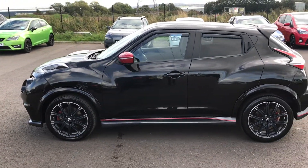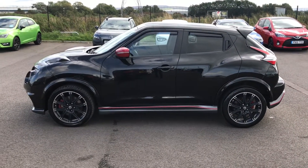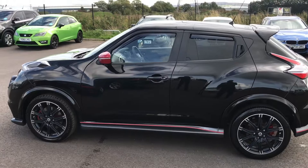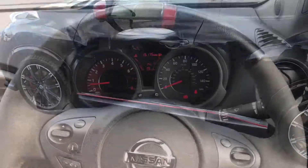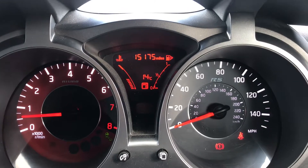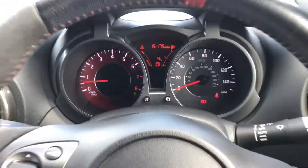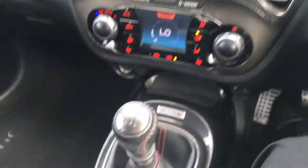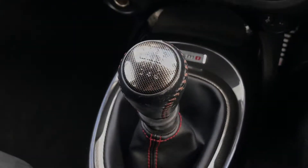This car has a 1.6 litre petrol engine. The inside is just as good as the outside — as you can see, we are now inside the car. The mileage is just 15,175 miles with just the one registered owner, and it has been really well looked after. This car is a manual with a 6-speed gearbox.